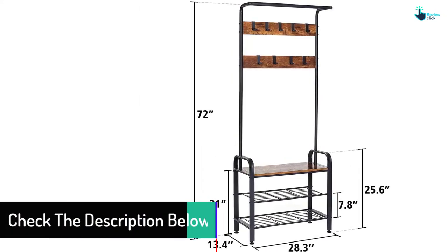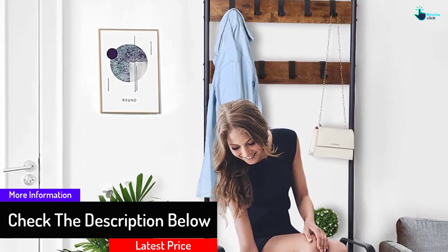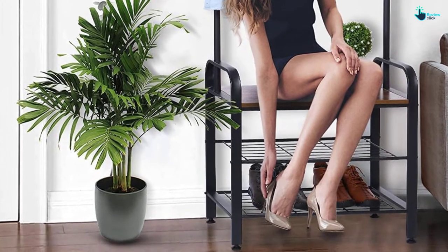If you want, you can sit on the bench for removing your shoes. Generally, people use this 3-in-1 Coat Rack for storing jackets, coats, hats, scarves, purses, and more.